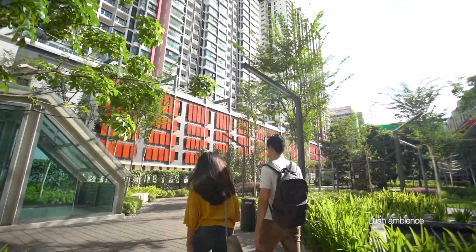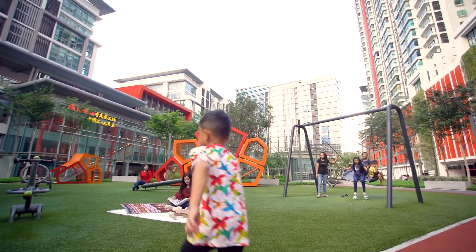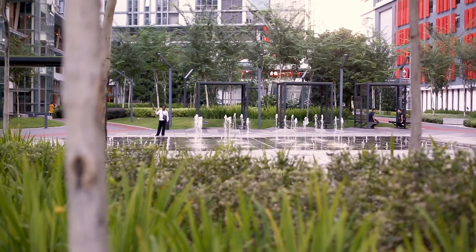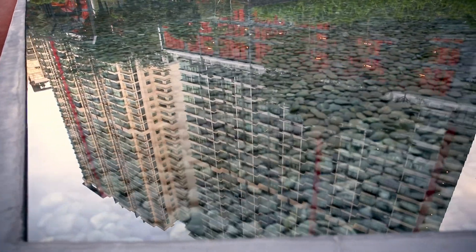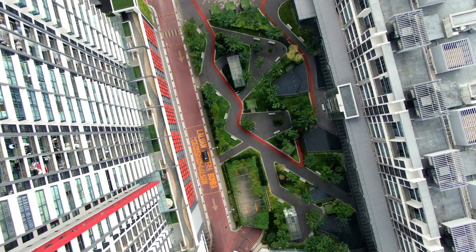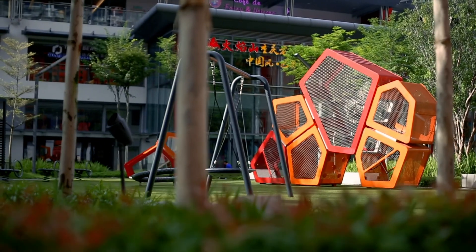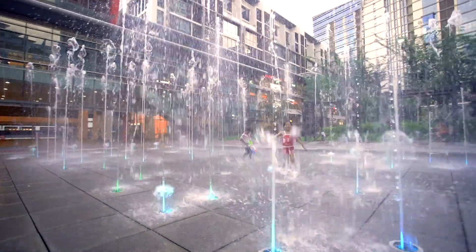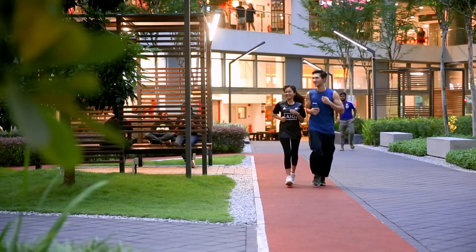A balanced approach between passive and active spaces helps to serve diverse activities for the neighbourhood. Pocket spaces, picnic lawn and reflective pond were identified as passive space, which provides tranquility and serene park ambience. While the active spaces provide a variety of attractive activities such as sculptural playground, interactive water play, event spaces and jogging track, which encourage human interaction.